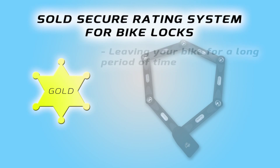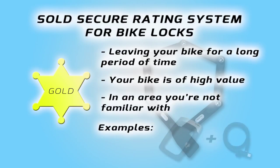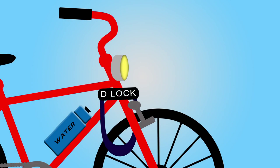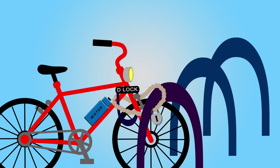Above that would be if you were leaving your bike for a long period of time and it's high value as well. In an area you're not really sure of, like a town centre, you'd use a gold lock — that's your D-lock and your armoured cable locks. It's best to use more than one lock: securing your wheels to the frame and then locking the bike itself to an immovable object.